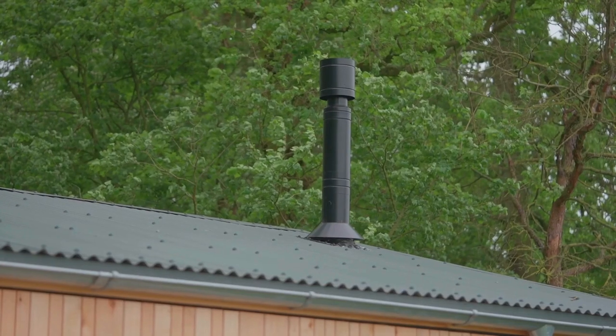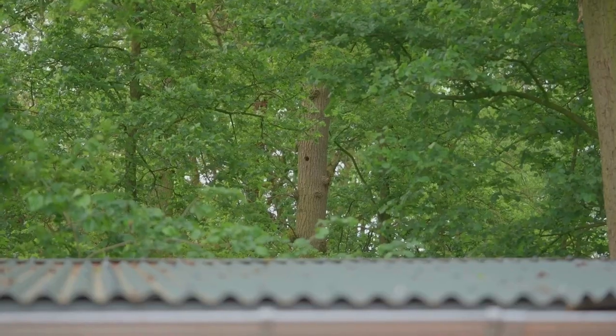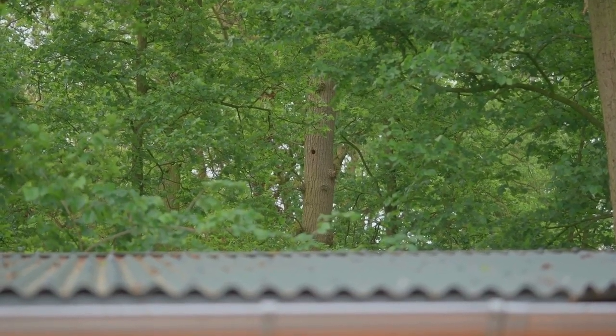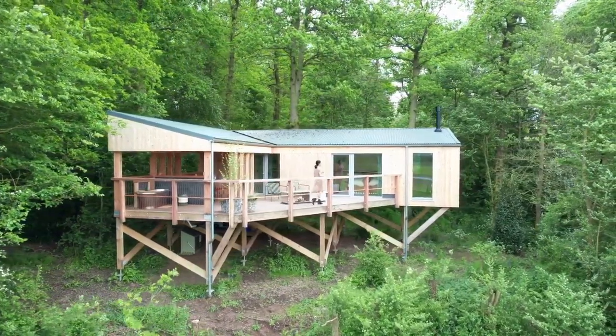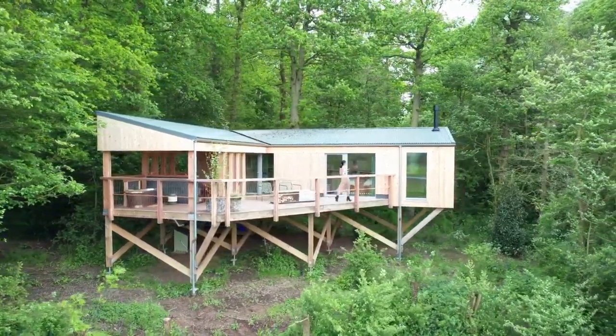Each one of these treehouses has a slightly different shape and a slightly different exterior, and it left me wondering what the other ones would be like. I'm also very curious to see what the treehouse will look like in a few years when the woodland has started to reclaim it.